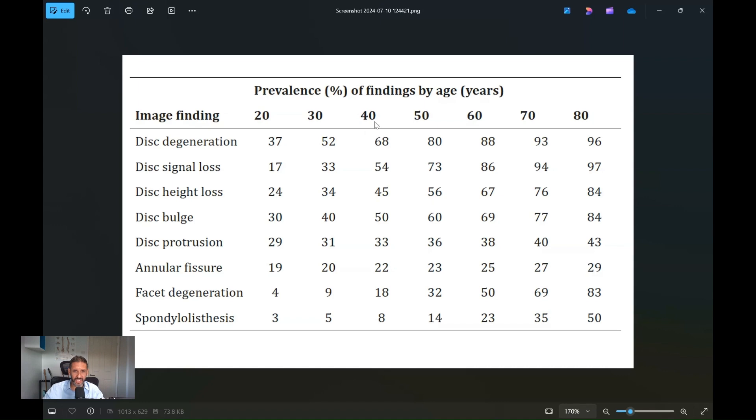Look how common it is. Above the age of 40, 68% of patients on an MRI scan — these are patients without any back pain — will have disc degeneration. So it's massive. So if you have back pain and a scan finds degenerative disc disease, that doesn't mean it's the source of the pain.